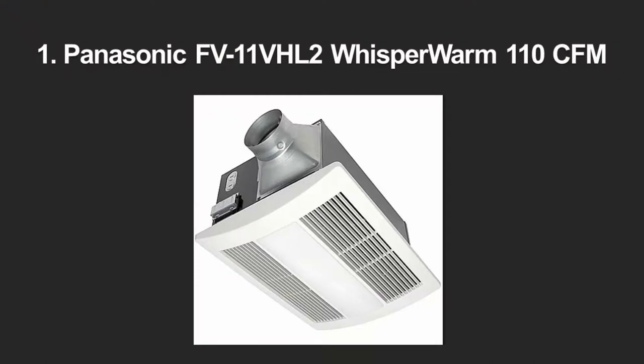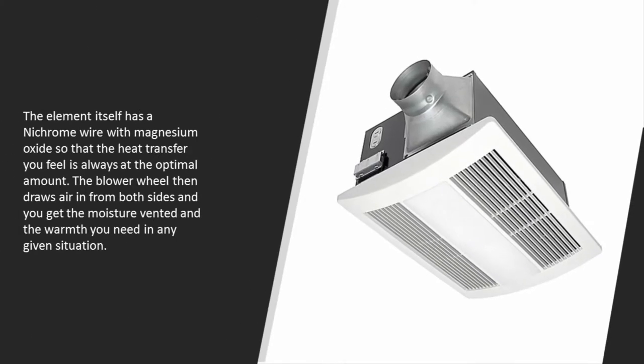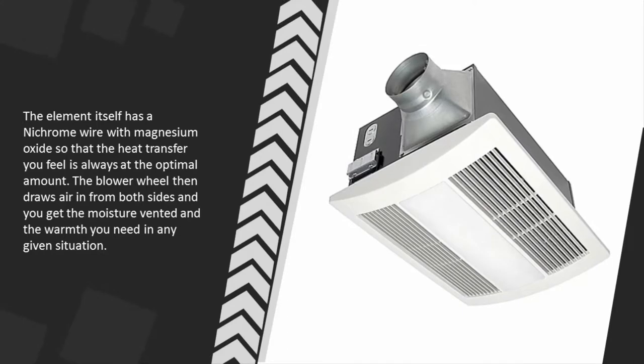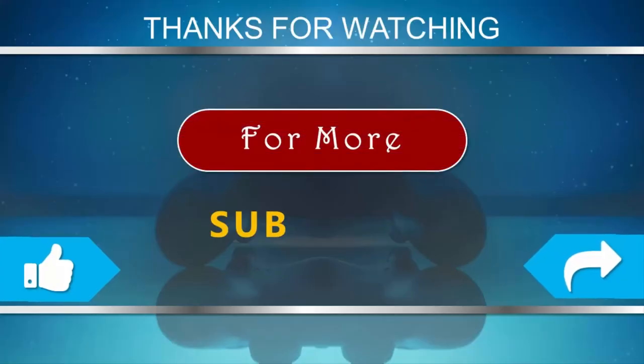Coming in at number one, it's the design of the heating element on the Panasonic Whisper Warm that makes it really stand out. It's a tubular design with a heating element sheathed in stainless steel. The element itself has a nichrome wire with magnesium oxide so that the heat transfer you feel is always at the optimal amount. The blower then draws air in from both sides, giving you moisture venting and the warmth you need in any given situation. For more information, check out the description underneath the video. Thanks for watching — for more, subscribe to our channel.